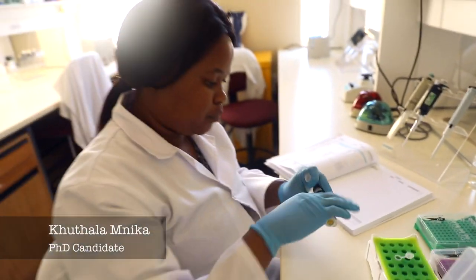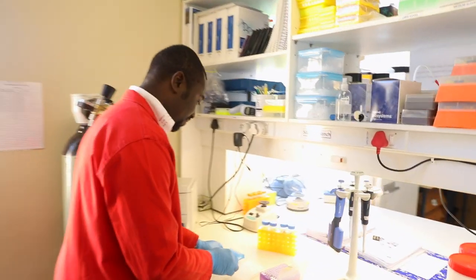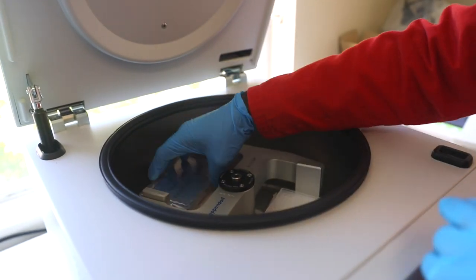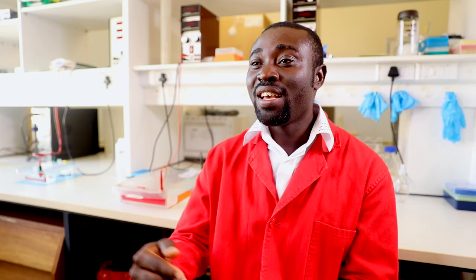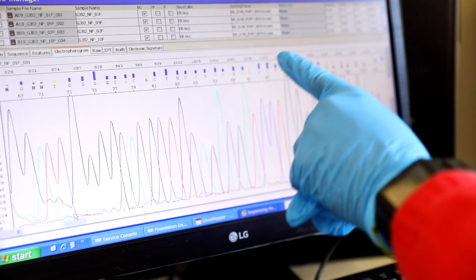We measure the DNA, get the concentration, and standardise it. After PCR, we take the samples through sequencing, which looks at the arrangement of the nucleotides that make up the DNA. We are looking for mistakes or variations in the arrangement of the DNA, because these mistakes or variations can lead to conditions such as deafness or hearing impairment.